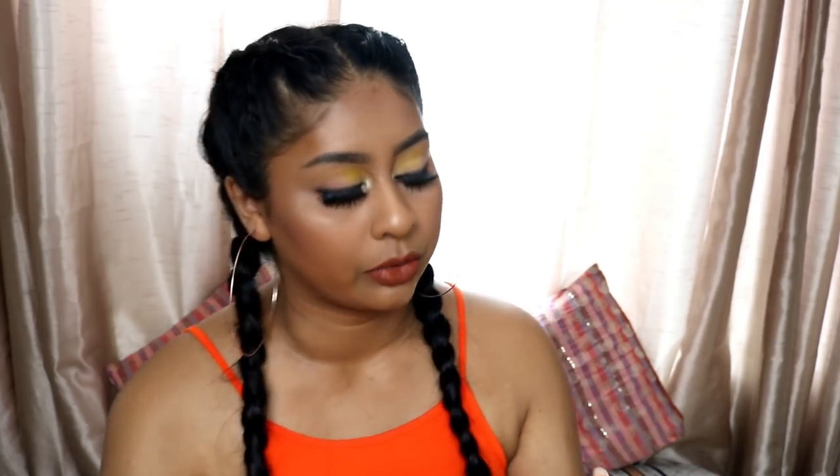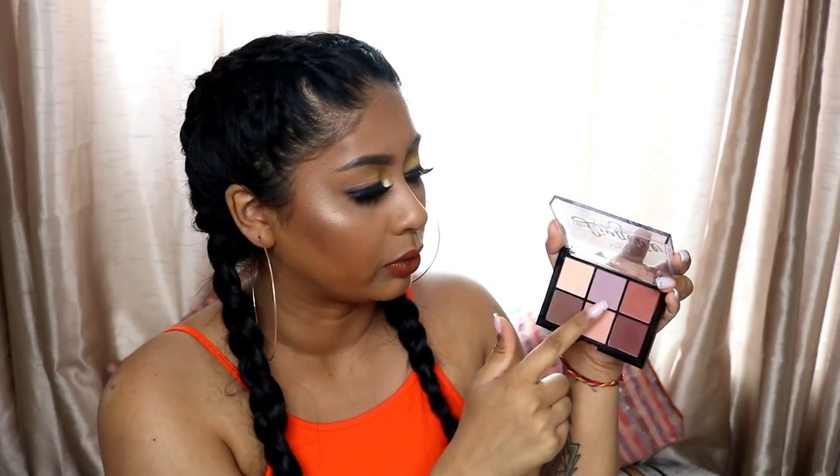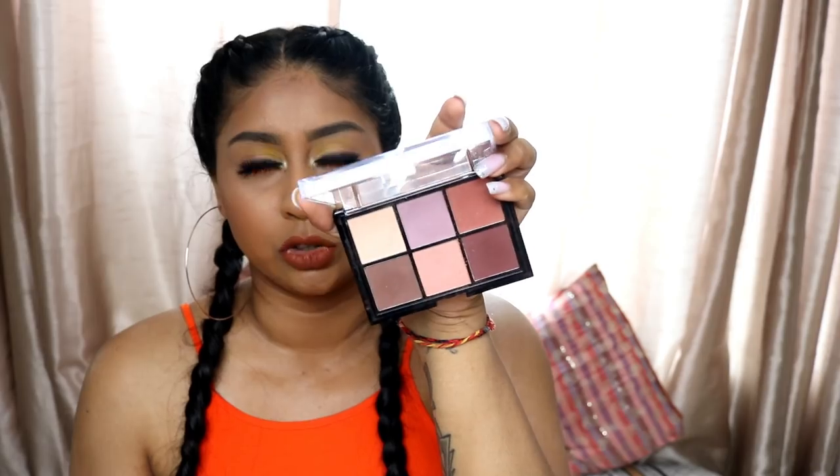The next one is from NYX — it's the Lid Lingerie palette. It's just a simple palette and again affordable. When I go out for quick errands or to the cinema, I just go for this palette. I put the browns in the outer corner, go for the lid color or the pinky or banana shade in the inner corner, and smoke my lash line with the brown. It's one I really like and I'd definitely recommend to anyone who just wants simple eyeshadow. The eyeshadows are actually very pigmented as well.